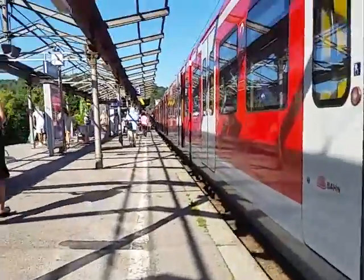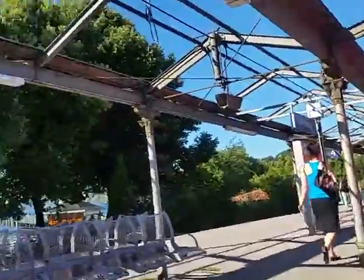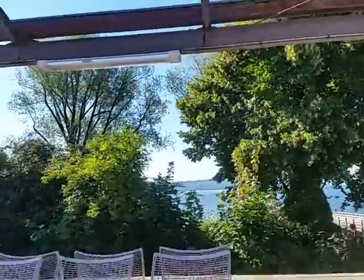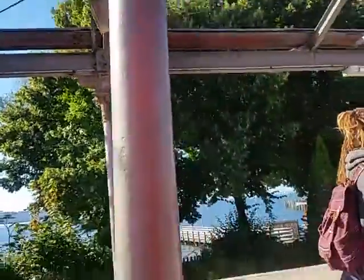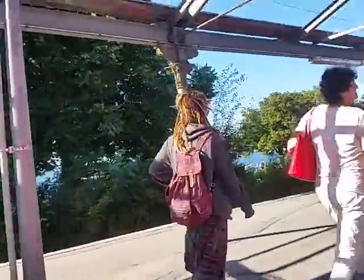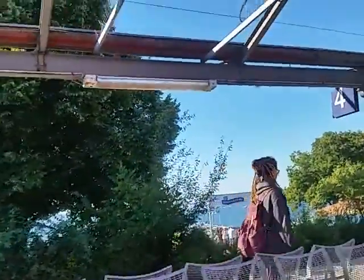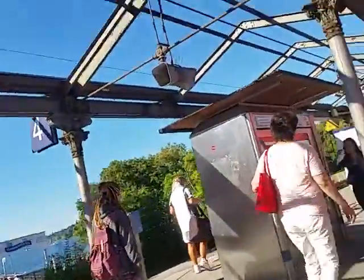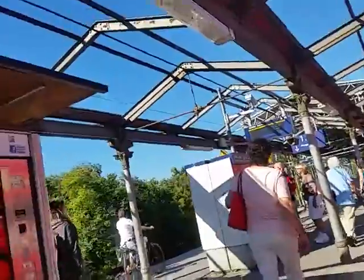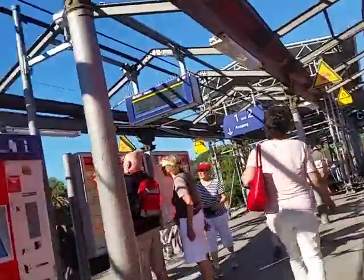Now we're on the platform for Starnberg. And you can see the water over there, and people watching out. And there are sailboats out there. We've also just passed the Starnberg Strand Café, which is the beach café, and that's where we're heading for our breakfast.